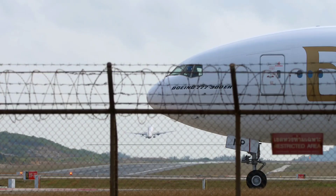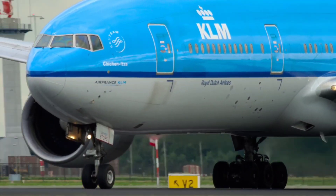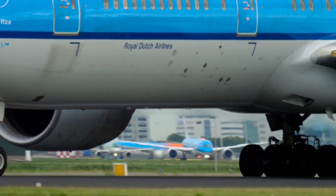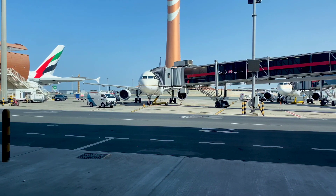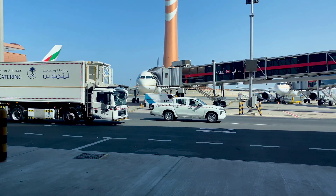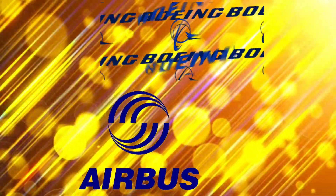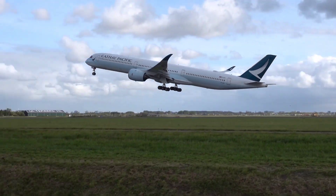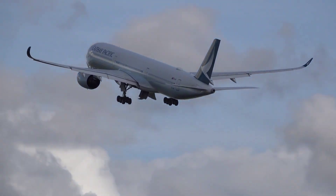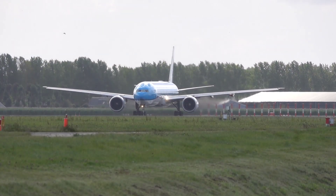Want to impress your friends like a pro by identifying aircraft? Keep watching this video until the end to hone your skills and showcase your ability to recognize different planes. Welcome to Aviation Showdown, where we compare two of the most iconic giants of the sky, the Airbus A350 and the Boeing 777. Get ready to embark on a journey through history, specifications and everything in between as we delve deep into what makes these aircraft true marvels of modern engineering. So sit back, relax and prepare for an exhilarating exploration of aviation excellence.